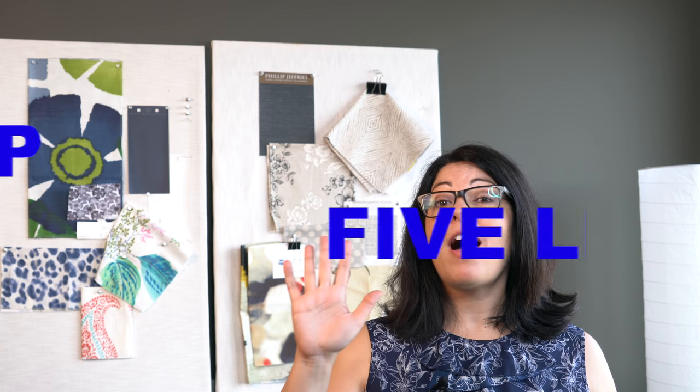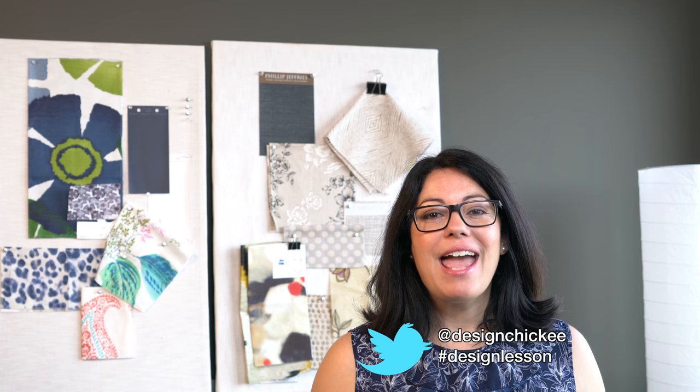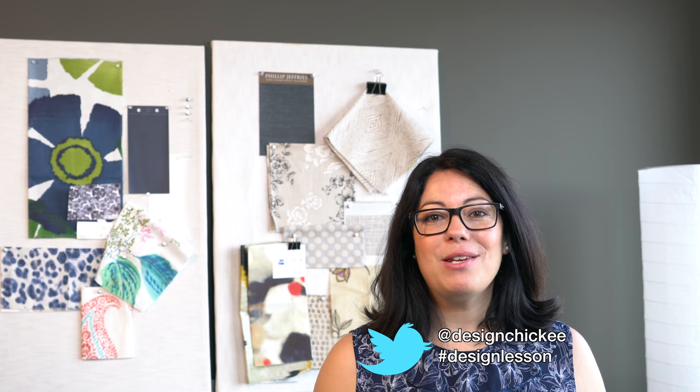So there you have it — my top five kitchen trends for 2017 that are still going strong. Don't be too worried about the word trendy because I think these ideas are here to stay for a while. Thanks for watching my latest design lesson video. If you liked the video, please hit the like button, share it with your friends, and don't forget to subscribe. Follow me on Twitter, and if you have any design questions, let me know.